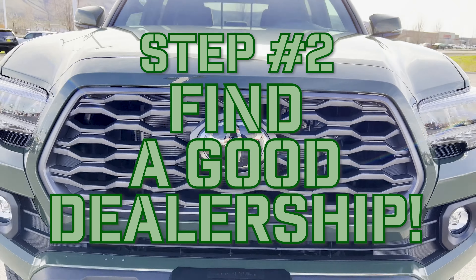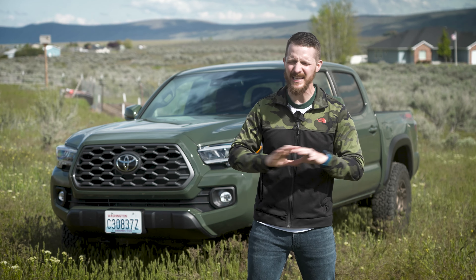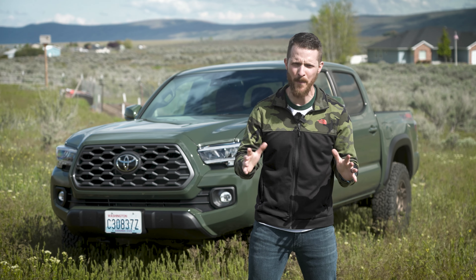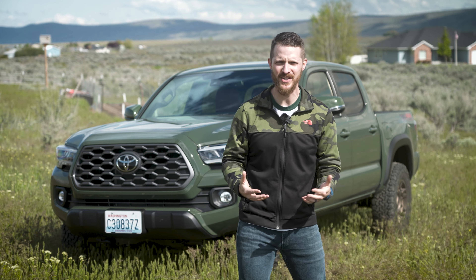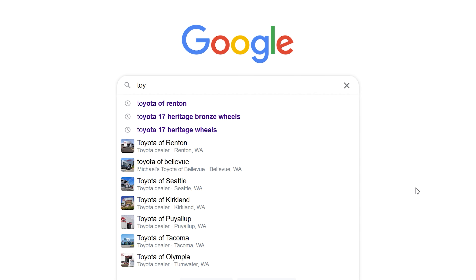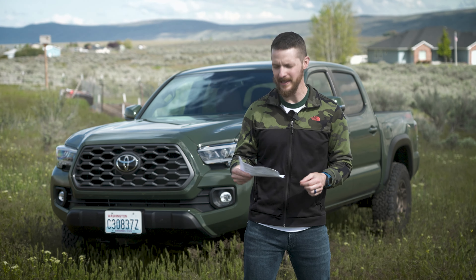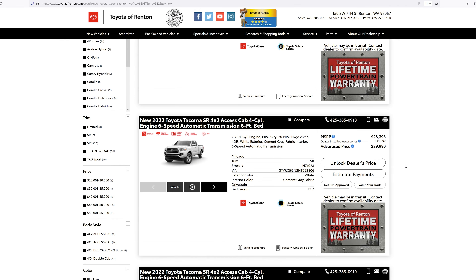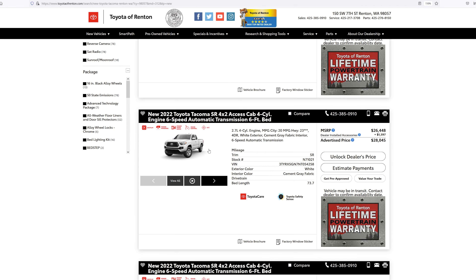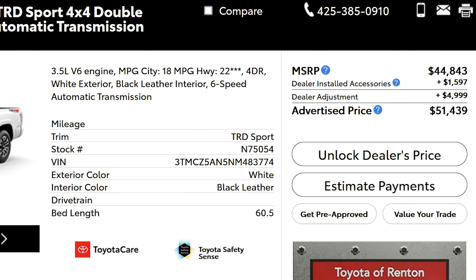Step number two is find a good — or at least decent — dealership and salesman to work with. The market adjustment stuff going on right now is completely mind-boggling, stupid, greedy, and short-sighted. I have some badges of shame to read out. Toyota of Renton, Washington — these jack wagons label their greed simply as "market adjustments," tacking on $2,000, $5,000, or more on top of MSRP. At least that's sort of honest.